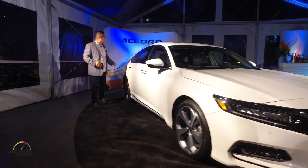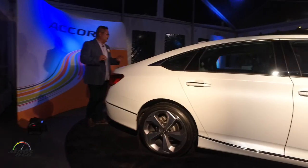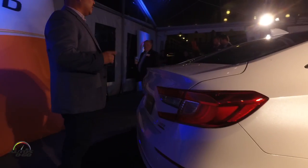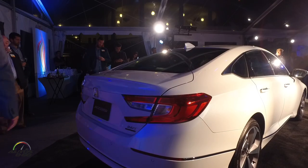As we flow back here to the rear deck lid, it's a very short and compact-looking deck, but don't let that fool you. We've actually got ample cargo space in the rear with 16.7 cubic feet of cargo space, and it's capped off by these beautiful LED tail lamps and these nice chrome exhaust finishers.